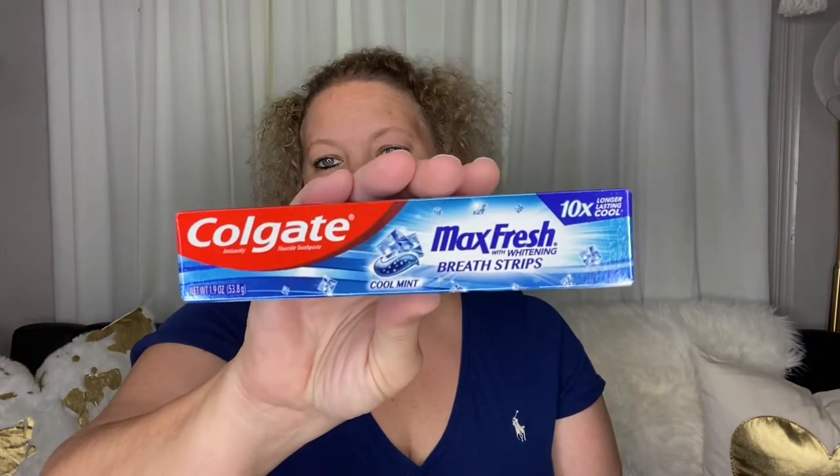A little thing of toothpaste — Max Fresh. I like to have these. These are great for adding to a donation.